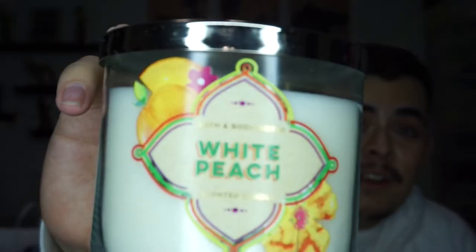My first candle is White Peach. This one smells so good — I love the smell of peach.